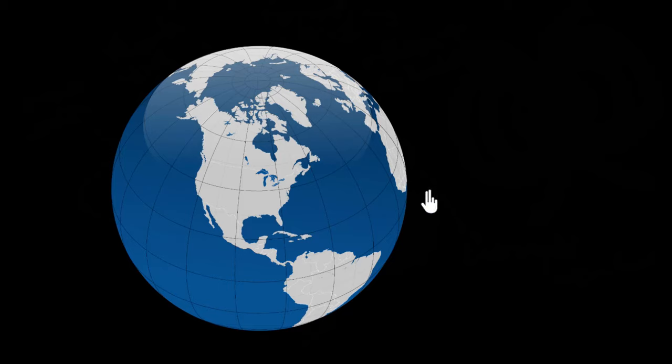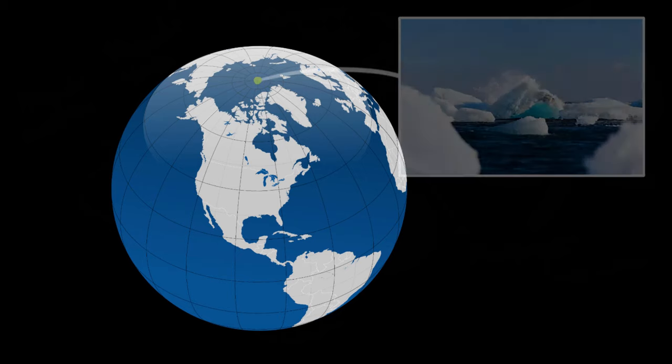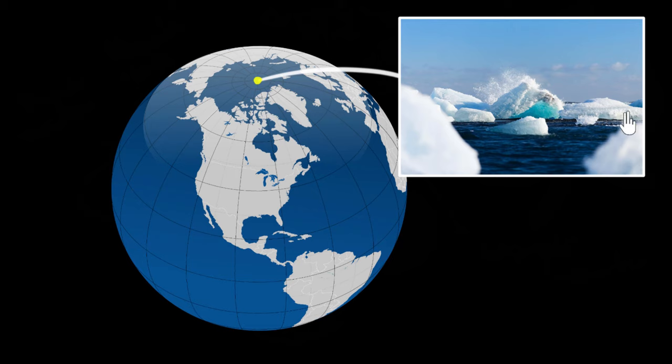Suppose you're tired of all the digital world and all the apps and technology, and you decide to walk or swim towards the Arctic Ocean in the North Pole without any gadgets and find peace over there. How would you reach there without any gadget?